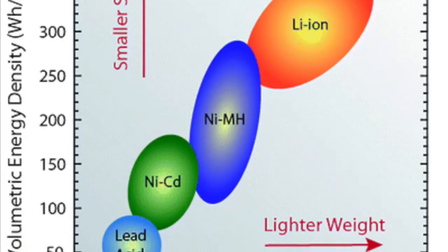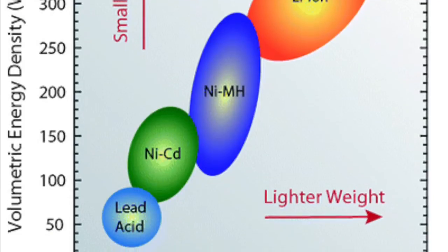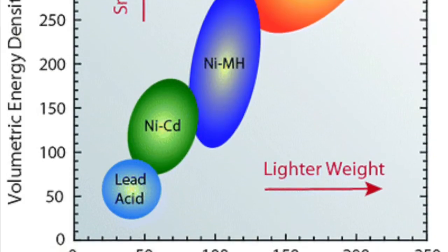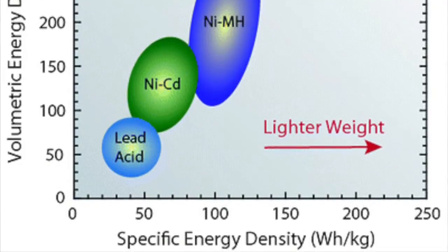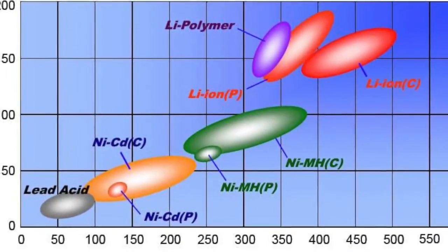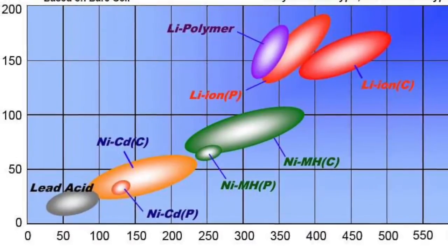Those factors include size, weight, form factor, power usage versus energy usage, operating temperature ranges, cycle life, standby operations versus cyclic operations, and cost versus performance.